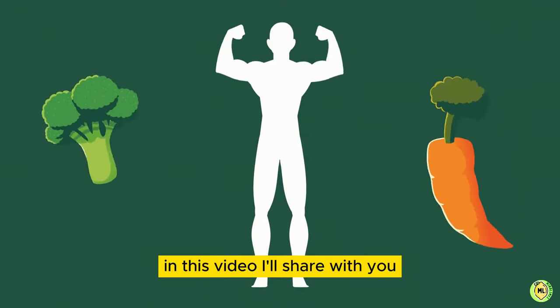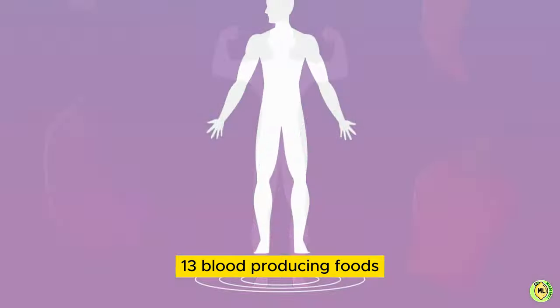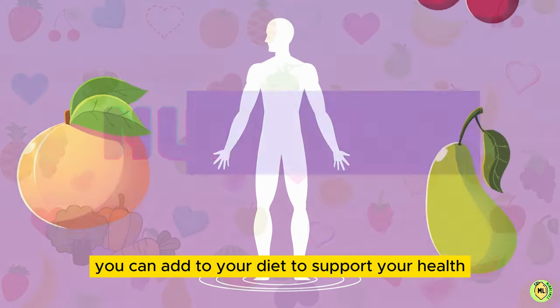In this video, we'll share with you 13 blood-producing foods you can add to your diet to support your health.